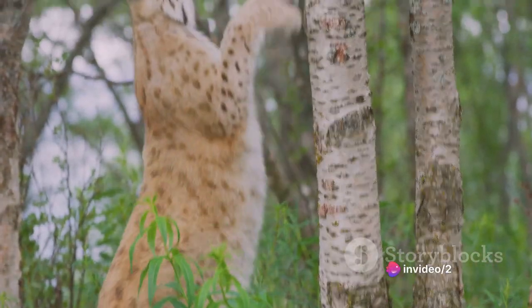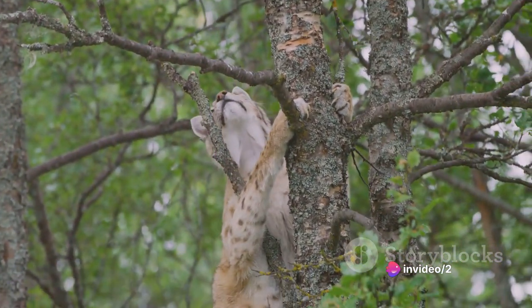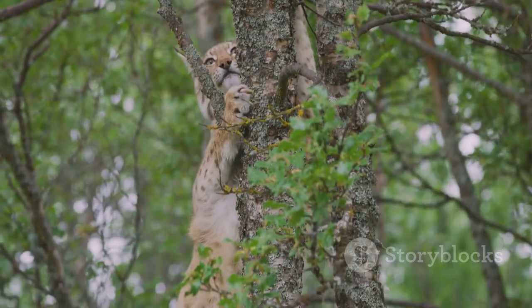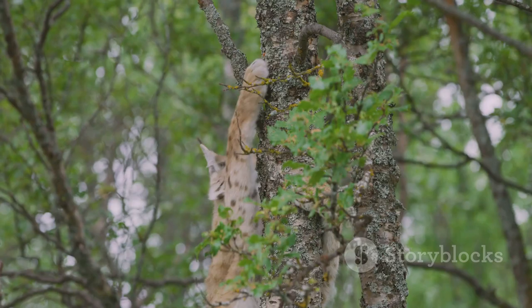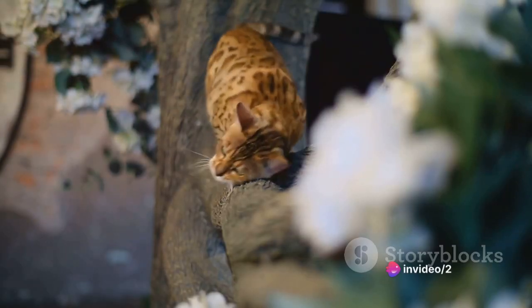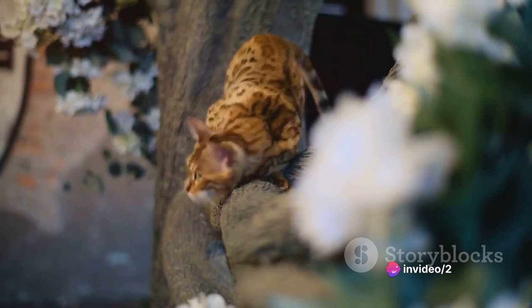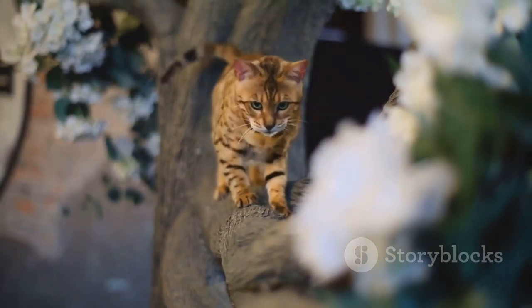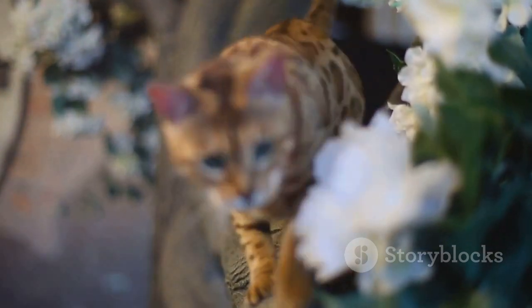Dr. James Thompson, as an animal behaviorist, expresses his apprehensions about the potential safety risks. Serval cats are agile and powerful, capable of jumping up to nine feet in the air. This, coupled with their natural curiosity, could lead to a variety of dangerous situations within an apartment. Dr. Thompson underscores the importance of a secure environment for these cats, something that may be difficult to achieve in a typical apartment setting.